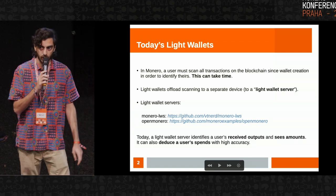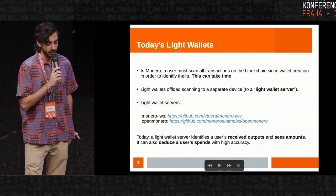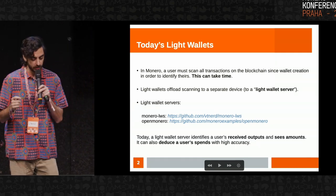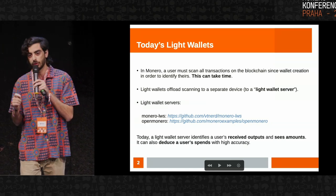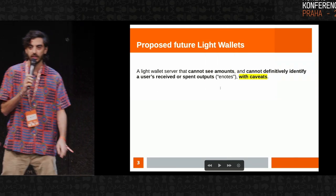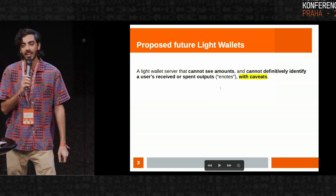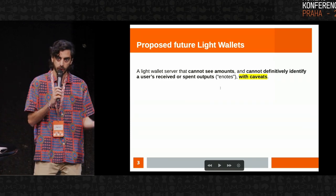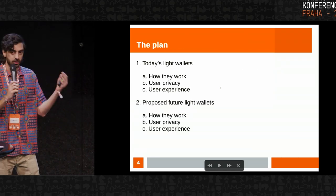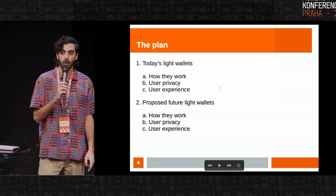There are a couple of open source light wallet server implementations. One is by VTNerd called Monero LWS, another by Monero Examples called OpenMonero. Basically how they work is they identify all of your incoming Monero outputs that you've received in the past, and they can see every single amount. They're also able to deduce your spends every time you spent Monero with high accuracy. The proposed upgrade is a light wallet server that has no information as to the amounts of any of your Monero transactions and cannot definitively identify which outputs are yours — received and spent — with some caveats, which I will get into later on.